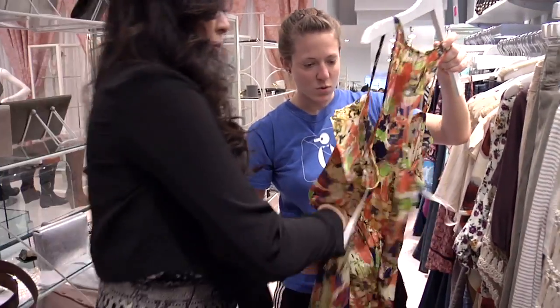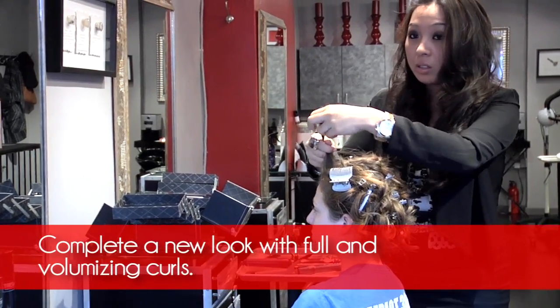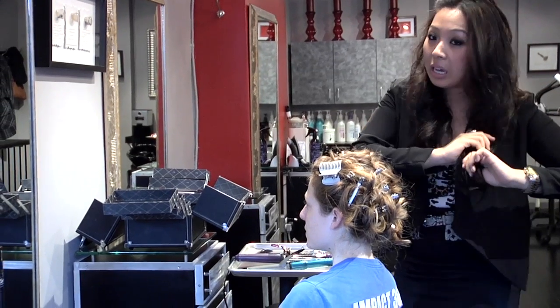I'm definitely excited to learn more about clothing styles, but also about hair and makeup. The reason we're giving Amanda these curls is that she's never had them before. When you're curling from the middle, you're getting that plus all the hair you're grabbing from the top, rather than starting from the bottom where you're only really curling the ends.